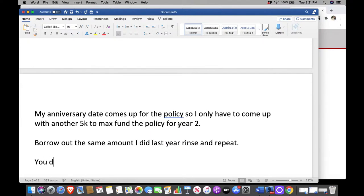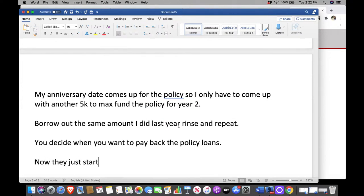Now you decide when you want to pay back the policy loans — you could do it in 10 years or five years. This is also valuable for people who are in debt: they run certain expenses through the policy to free up cash flow to pay off debt, which increases their cash flow over time to still max fund the policy in year two, three, four, and five. When they become debt-free, they start paying themselves back and pay nothing in interest.